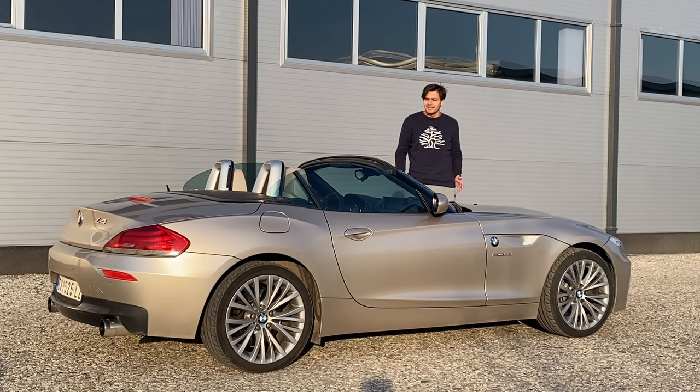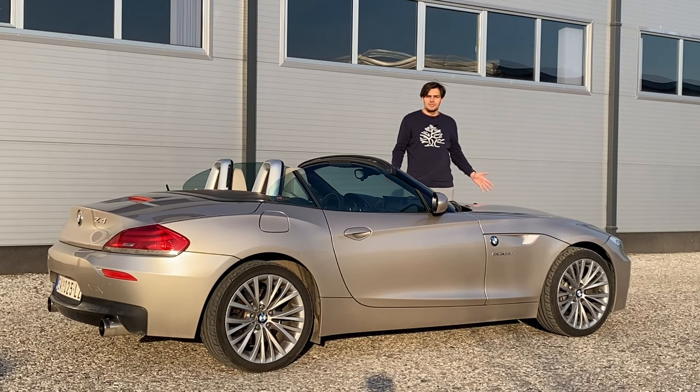Final thoughts: I don't have a Doug Score or a market score, but I'd give this car a 10 out of 10. I'm pretty much in love with it. Thank you for supporting the channel and subscribing — and thank you for watching my review of the Z4. See you next time!